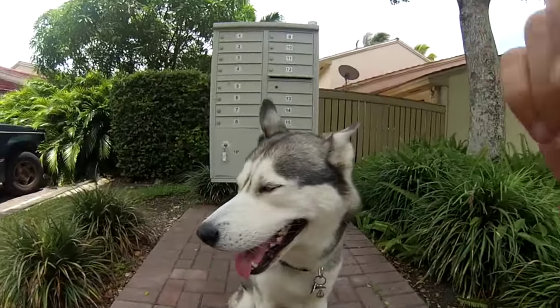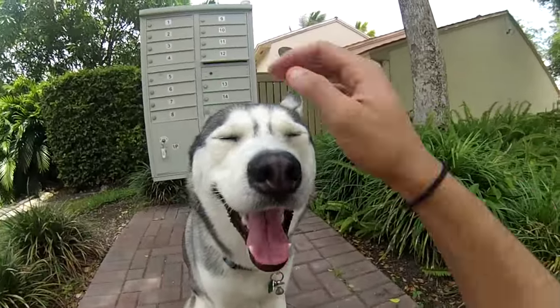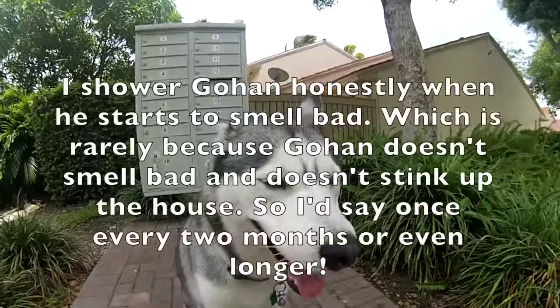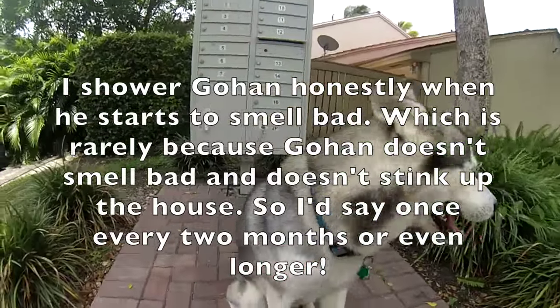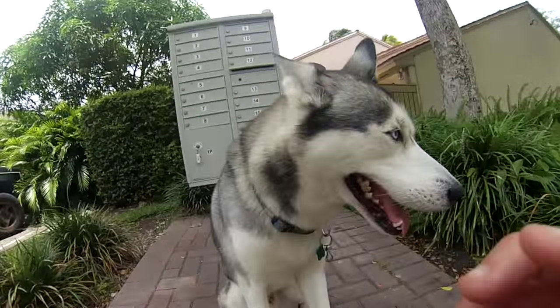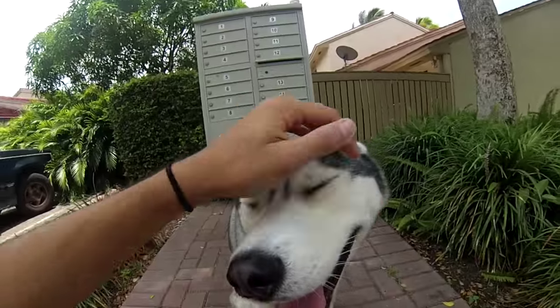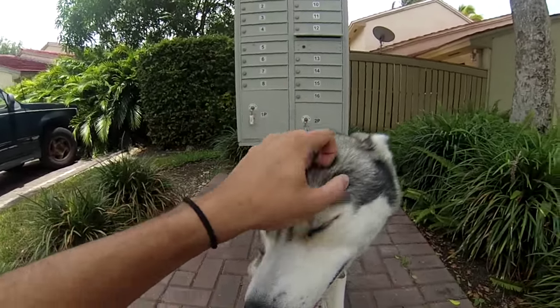Also, when Gohan smells or starts to look dirty, I of course give him a bath, and that also keeps his coat clean. I'll probably link a card up in the corner so you can see the video of how I keep Gohan's fleas off.